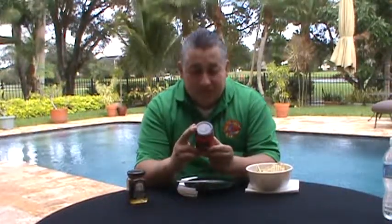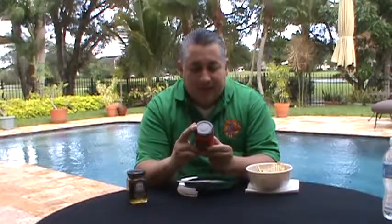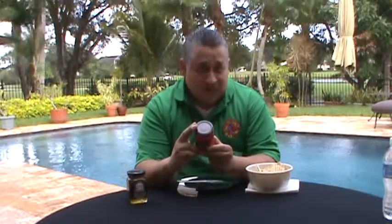Get a load of the ingredients on this: white cane sugar, sweet red peppers, vinegar, fruit pectin, and my favorite — Jack Daniels Whiskey.